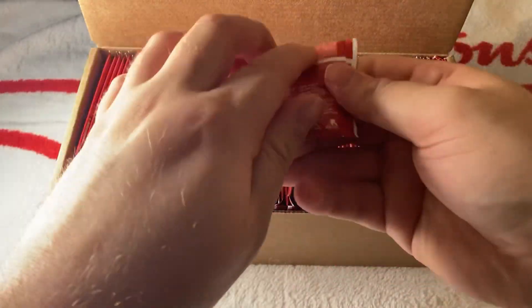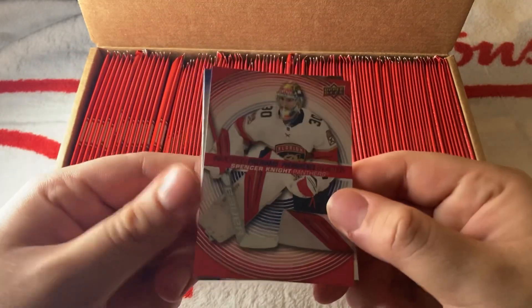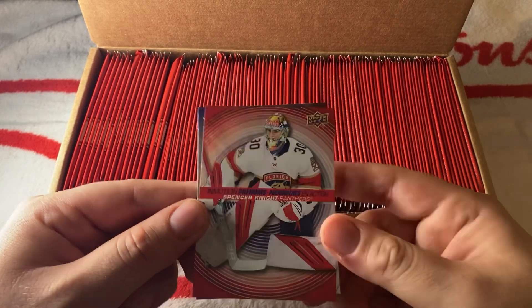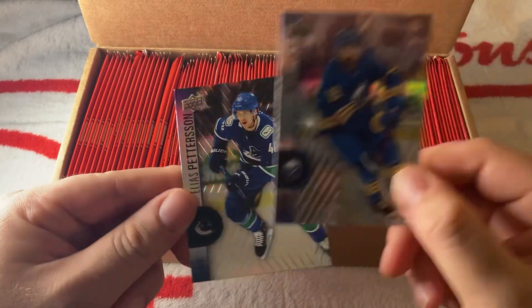Next pack — so far no canvases and none of those trio player cards. We have a Spencer Knight In Motion Phenoms, which is a new insert — pretty cool. Then we have an Alex Tuch with the Buffalo Sabres and an Elias Pettersson.